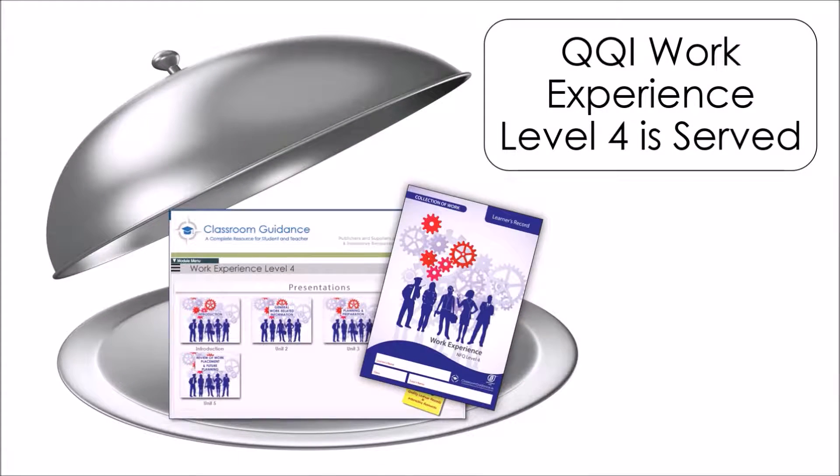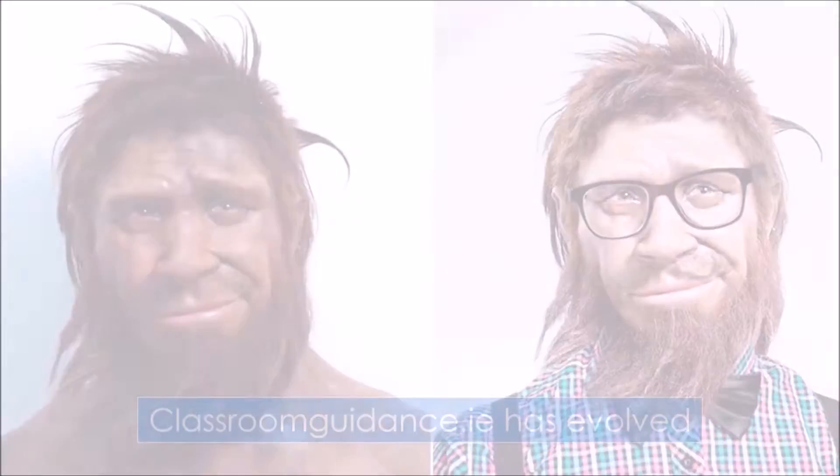Hi, this is Brian Comerford from ClassroomGuidance.ie, showing you in around one minute how to make your life and your student's life a lot easier when delivering the Minor Award Work Experience 4N1168.